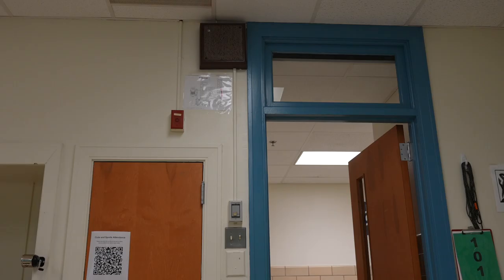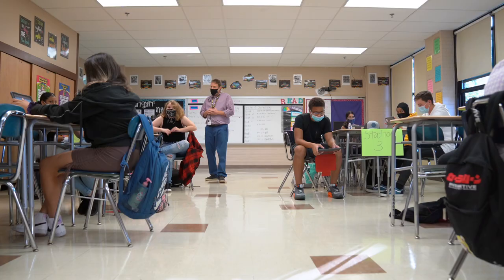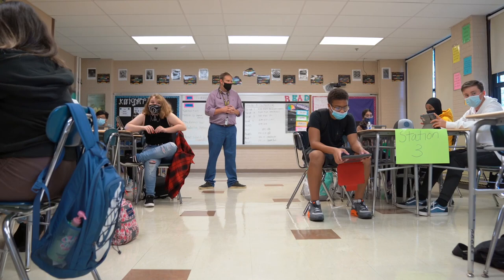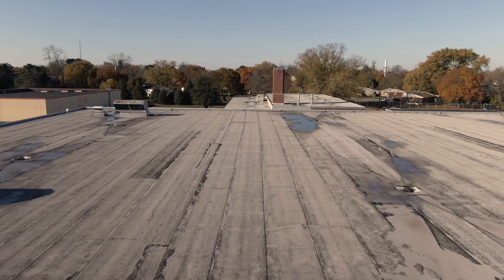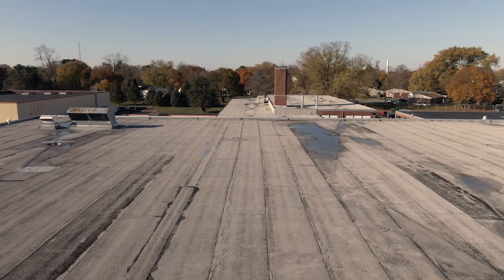The intercom system in this building has been here for a significant amount of time. In fact, you can't even buy the parts for it to address the issues we have. So there isn't a functional intercom system throughout the entire building — that's something we desperately need to address. The roof has also reached its life expectancy, and you see leaks in different areas. Our facilities team does a great job trying to patch and put band-aids on things.